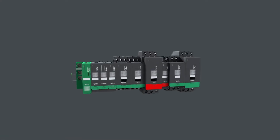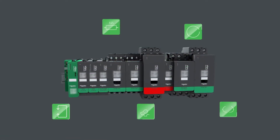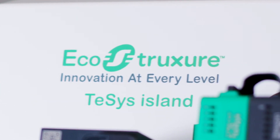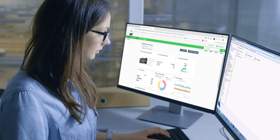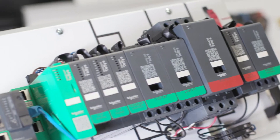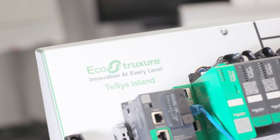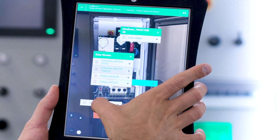TeSys Island is an innovative intelligent motor control starter with function block configurations. It's a fully digitized approach from design to commissioning through to maintenance and servicing, ensuring machine and panel builders focus on the application first and foremost and allow the configuration tools to do the rest.